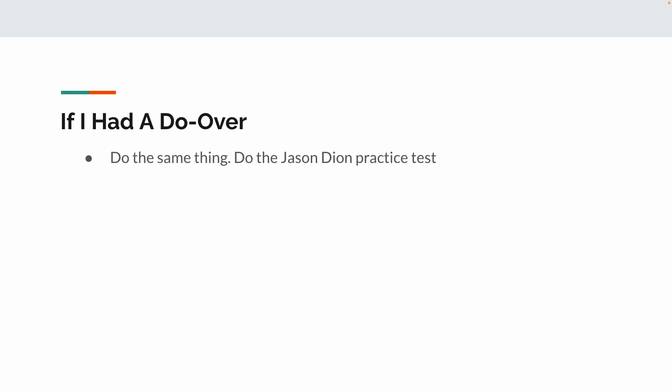If I had to do it over, I would do the exact same thing. I would maybe do more of the Jason Dion practice tests — there were about six of them and I only did one.